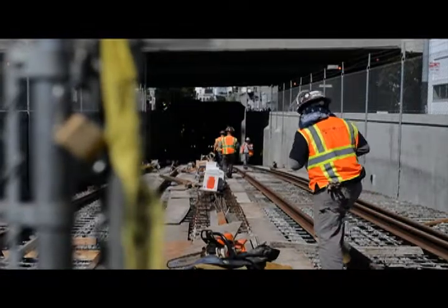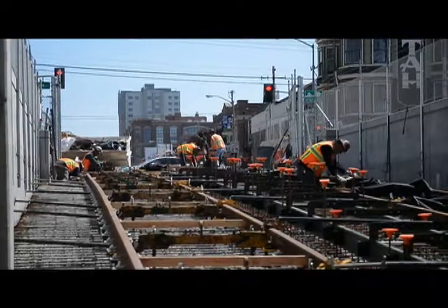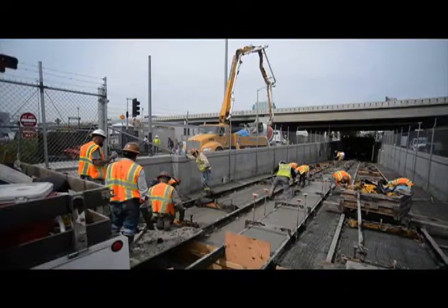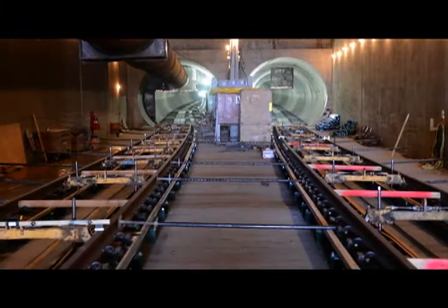Further down 4th Street, the first sections of north and southbound track were installed inside the tunnel portal between Bryant and Harrison. Workers carefully aligned and spaced the tracks on adjustable mounts before installing formwork and pouring concrete. Next, crews will begin installing tracks to the north, in a segment of the north and southbound subway tunnels.